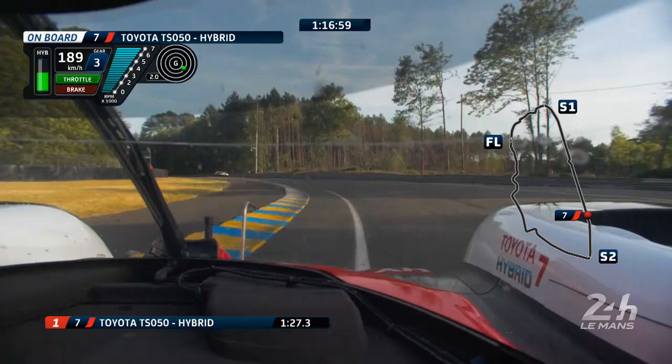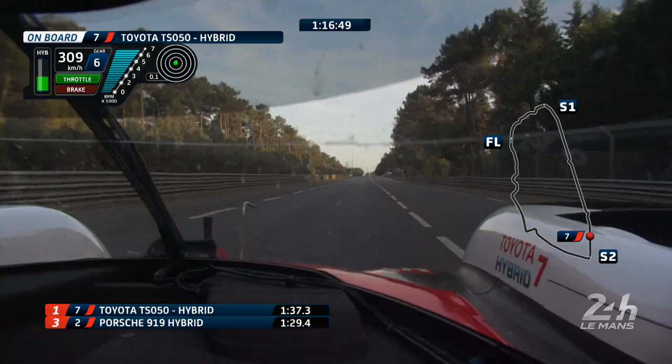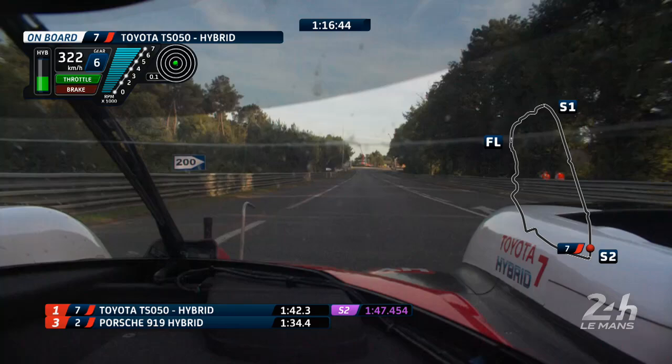So far, fairly clean. He's passing these backmarkers in a tidy place. Purple first sector — 31.1, fastest of all. And we know he's on medium tyres as well, so Kobayashi is pushing on. 1.47.4 is the next sector to beat, 1.46.